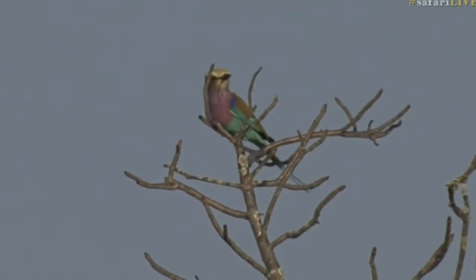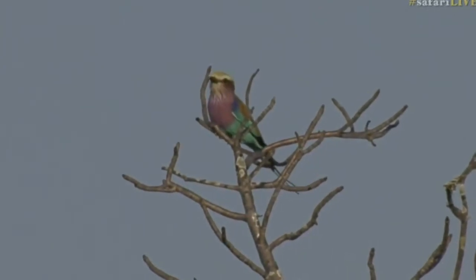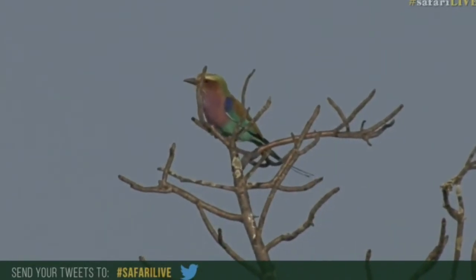I also have another question — maybe you can help me out. Have you ever seen a purple-crested turaco on the show? You can hashtag Safari Live if you have indeed seen one, and we'll have a look at them a little bit later. Let's continue — let's see what else is out and about.